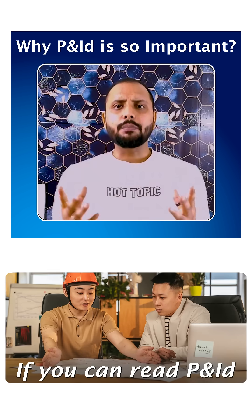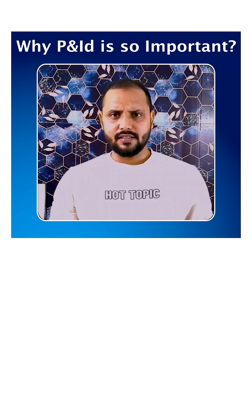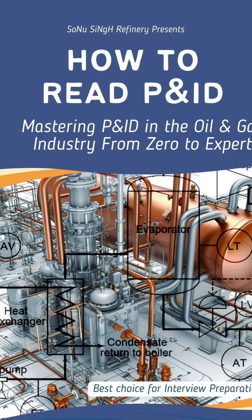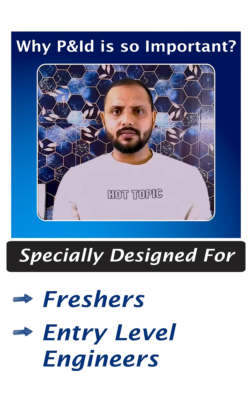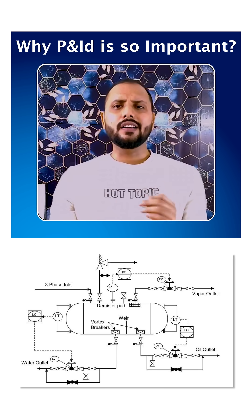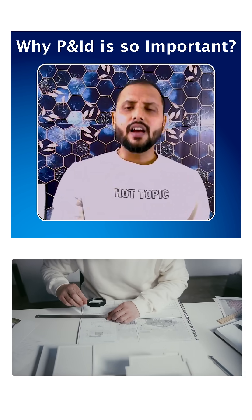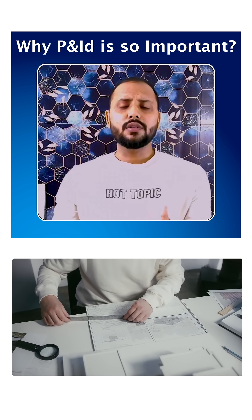In short, if you can read the P&ID, then you can understand the heart of the plant. That's why I have created a beginner-friendly piping and instrumentation PDF guide, especially designed for freshers and entry-level engineers. It breaks down complex symbols and notations into simple explanations, so you can confidently read and interpret P&ID, start your journey today, master P&ID to strengthen your basics, and stand out in any interview — even on your first job.